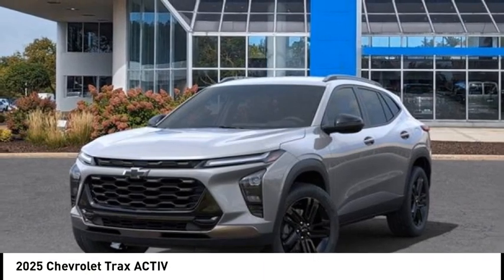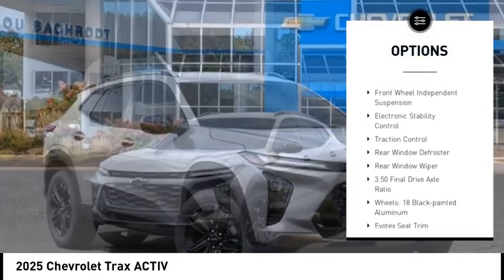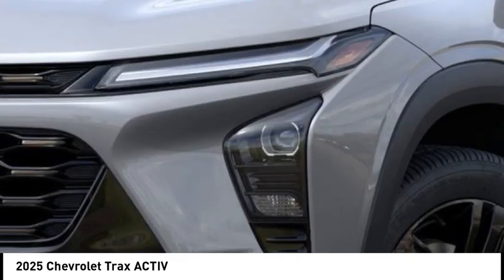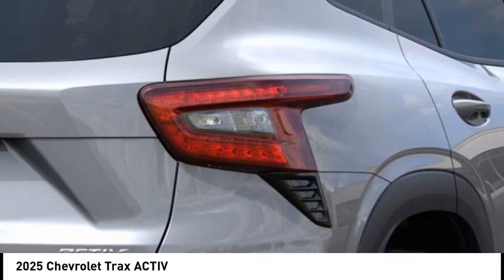Here are some of this vehicle's great options: rear spoiler, alloy wheels, brake assist, remote keyless entry, four-wheel disc brakes, front wheel independent suspension, electronic stability control, traction control, rear window defroster, and rear window wiper.